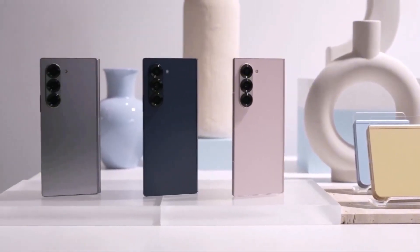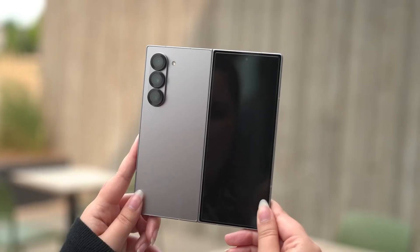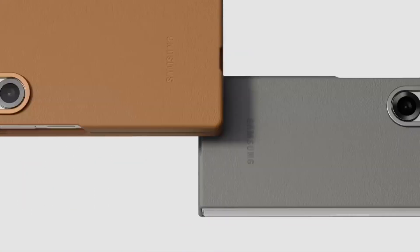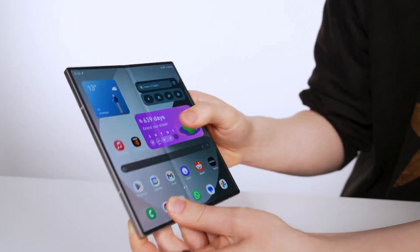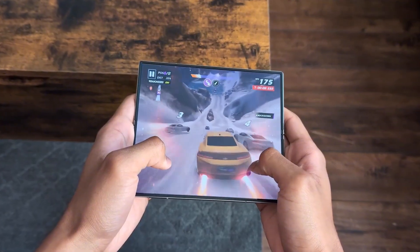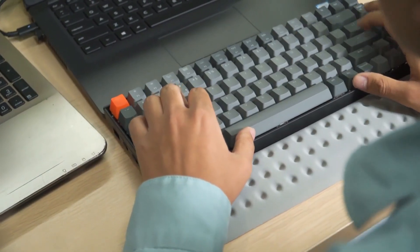So what's the verdict? The Galaxy Z Fold 7 is Samsung's boldest foldable yet, blending cutting-edge design with a camera and software suite that rivals the best slab phones. It's not perfect — throttling and storage concerns hold it back — but it's a massive step forward. For creators and tech enthusiasts, this is the foldable to beat in 2025. Stay tuned for my full review on Tech Insights, where I'll dive deeper into gaming and battery tests. What do you think? Does the Z Fold 7 live up to the hype? Drop your thoughts in the comments.